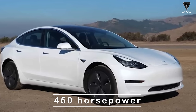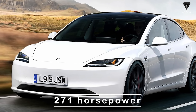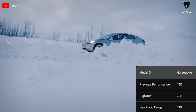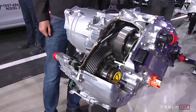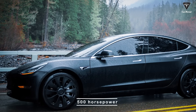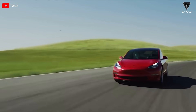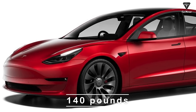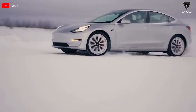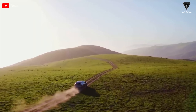The previous Model 3 Performance boasted an impressive 450 horsepower. The recent standout technical specifications of the standard Model 3 Highland are 271 horsepower, and the new Model 3 Long Range has 435 horsepower. The use of the 5D1 motor suggests we might see a more powerful version with around 500 horsepower, along with acceleration figures dropping below 3 seconds from 0 to 60 mph. According to the Highland project, the new versions will be lighter by 140 pounds compared to the old version, and the new Model 3 Performance is expected to be no exception.